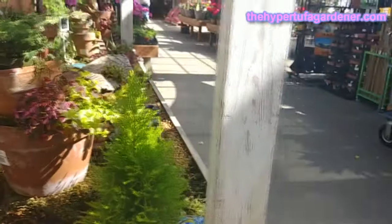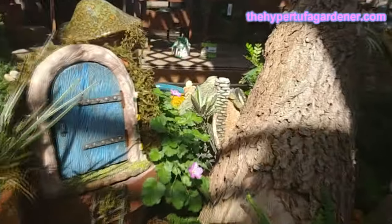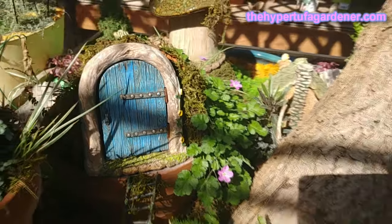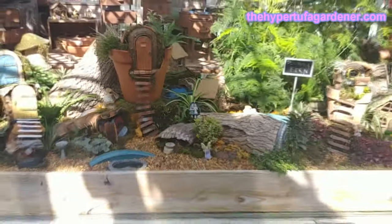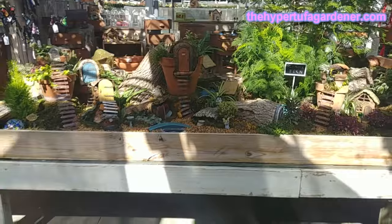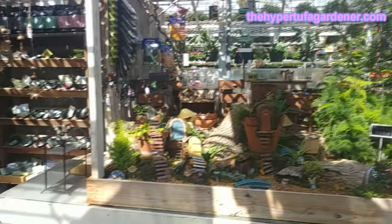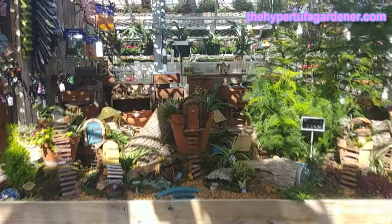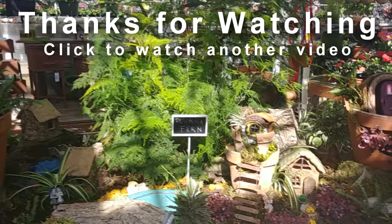These are just wonderful little plants. Thanks for watching today - I'm really glad you came with me on this visit to the Meadowview Growers fairy gardens. Please like and subscribe, share the video, put it on Facebook so your friends can see it and maybe get some ideas. Look at that thing and how gloriously huge it is. Thanks again for watching, be sure to watch another video.